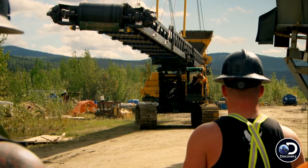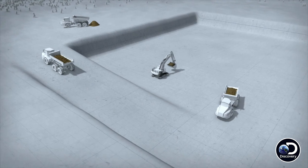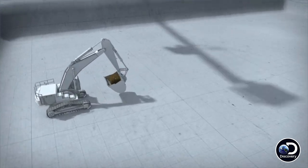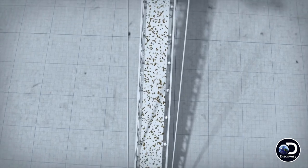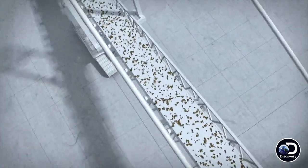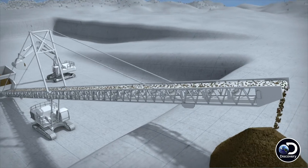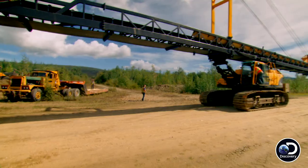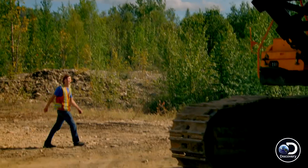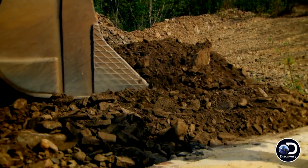The monster conveyor cost Parker $300,000. It does the work of three rock trucks and three men — a single operator in an excavator can send overburden directly out of the cut. But to do that, the self-propelled conveyor has to be a hundred and fifty feet — almost half the length of a football field.